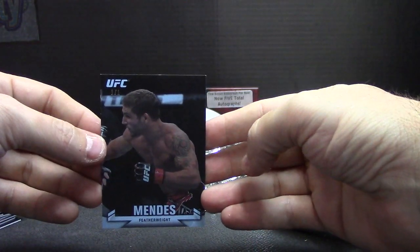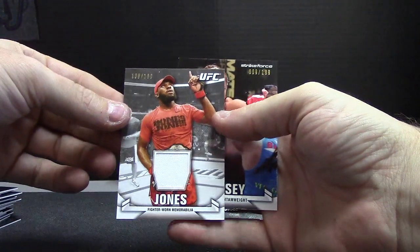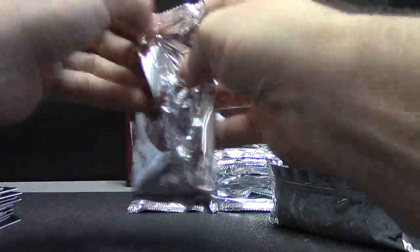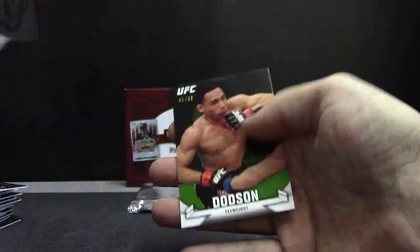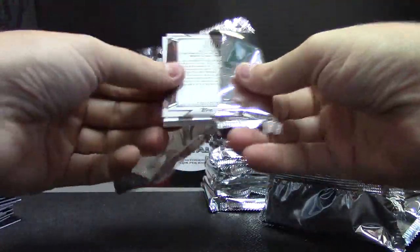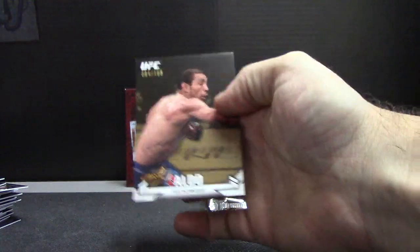There we go. It's a weird stock that card's printed on. John Jones, numbered to 199. He looks like LeBron, sort of. Rousey again, 188. Got that one earlier in Kevin's break. Sayar Baja Garzada. And Dodson. Showtime Anthony Pettis, numbered to 27. Numbered to 27, Anthony Pettis. Aldo.